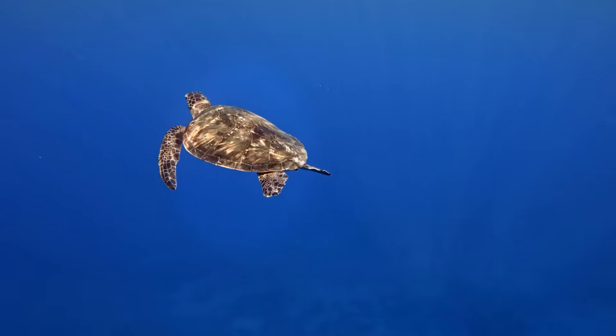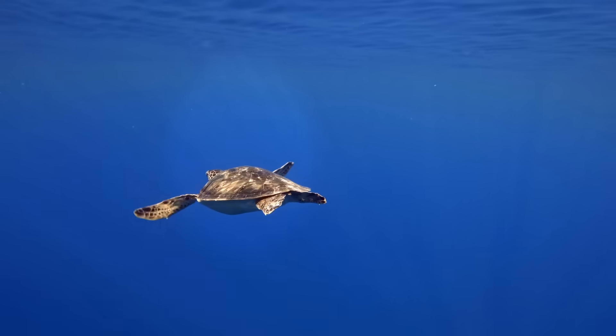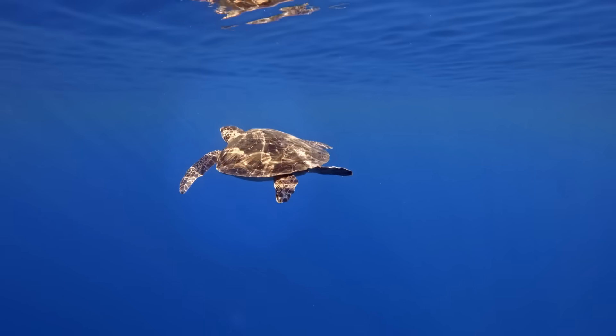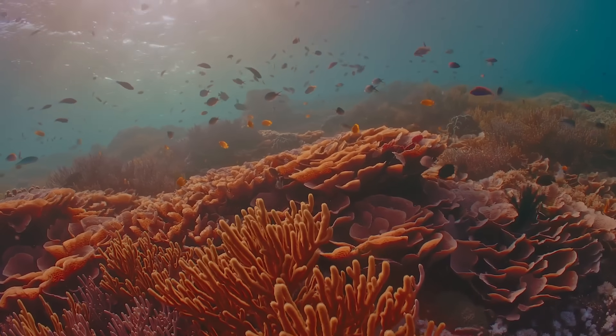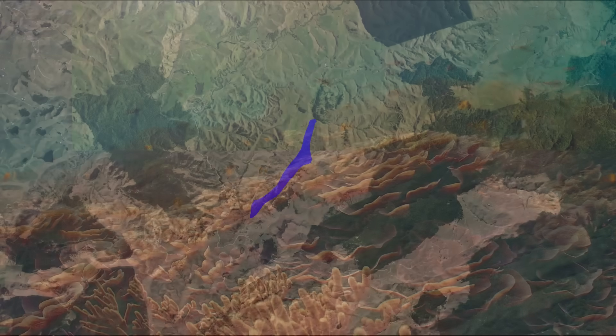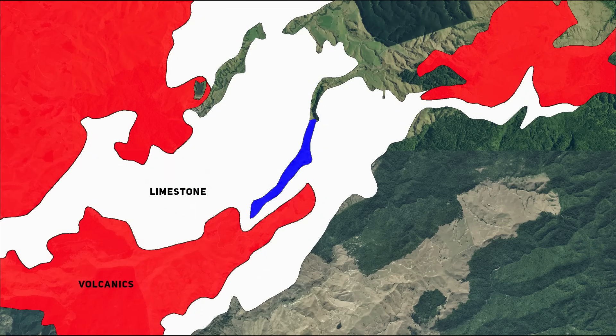But let's rewind a bit. Millions of years ago, before cows were munching away on Waikato grass, this part of New Zealand was under the sea. Layers of shell debris, lime mud and marine sediments piled up to form thick beds of limestone. You can still see those limestone layers today in nearby outcrops, riddled with caves and sinkholes.